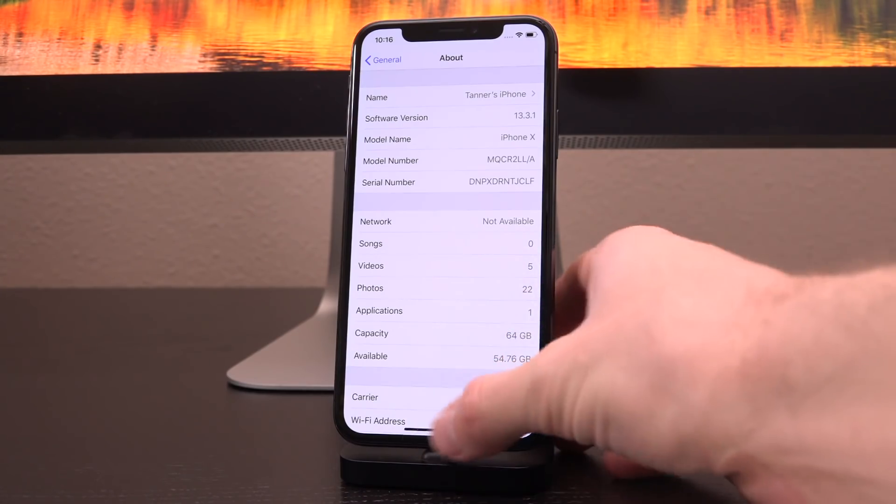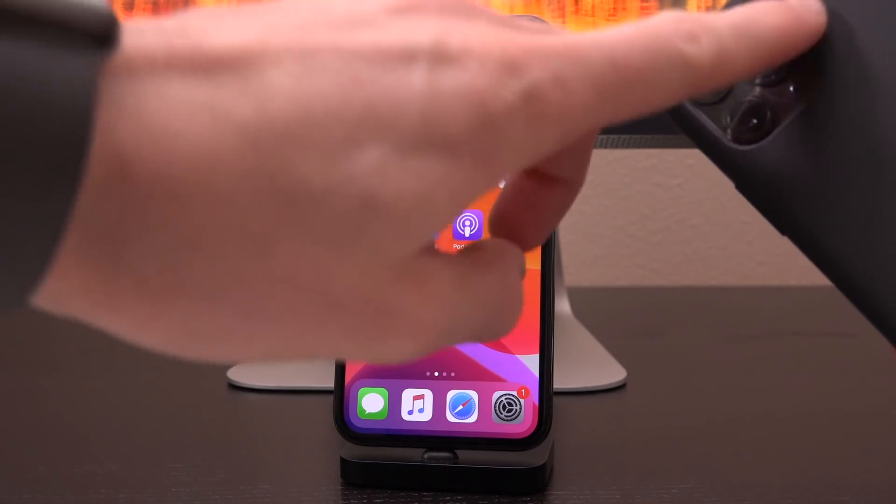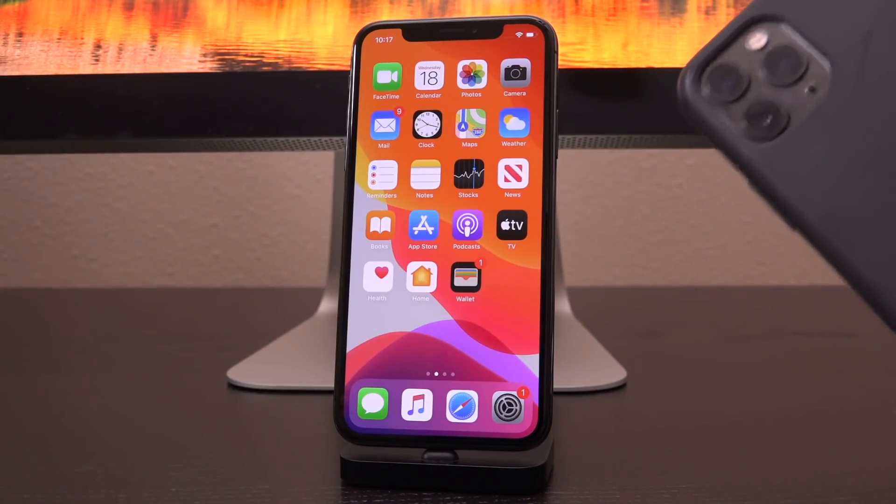Now let's talk about whether or not you should update and what it means for jailbreakers. Obviously because it is in beta form, I don't recommend that you install this on your daily driver. But I don't recommend installing 13.3.1 at all for any reason for any iOS device owner when it actually is released, because iOS 13.3 itself was released recently and it closes two key kernel vulnerabilities, both of which can be exploited and rolled into a jailbreak utility for all devices, including newer ones like those powered by A12 and A13 like this iPhone 11 right here.